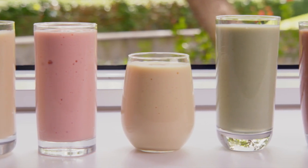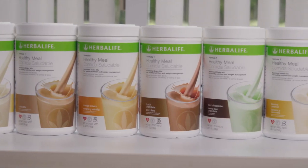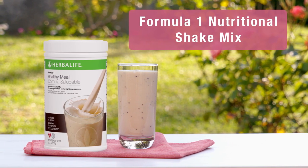Our Formula One Healthy Meal is available in a variety of great tasting flavors: French vanilla, banana caramel, cookies and cream, Dutch chocolate, and so many more. Your wellness coach can help you find recipes you'll love.